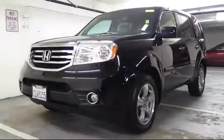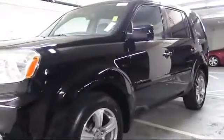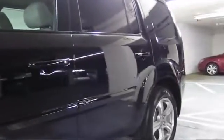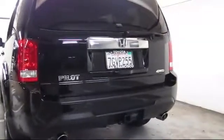It comes equipped with XM Satellite Radio, Navigation System, Moonroof, Alloy Wheels, Heated Front Seats, Steering Wheel Controls, Keyless Entry, Air Conditioning, Traction Control, CD Player, and has less than 30,000 miles on the odometer.